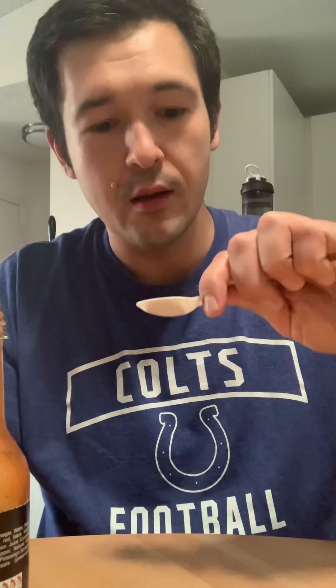Okay, next one — Scorned Woman hot sauce. If memory serves, this one has quite a lot of black pepper type flavor. Man, they just keep coming out — look at this. Yeah, vinegary, black peppery, a whole lot of heat.